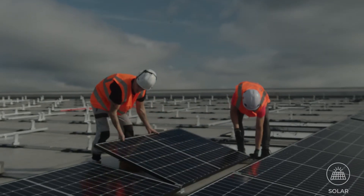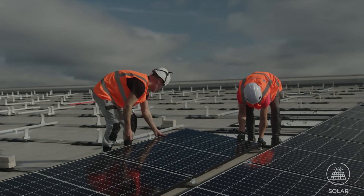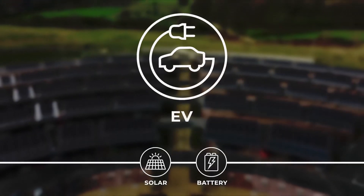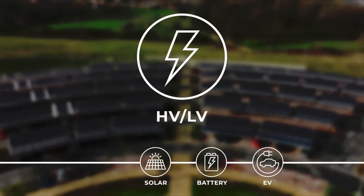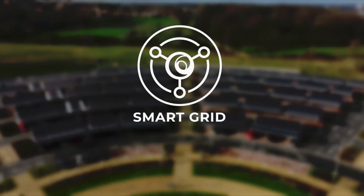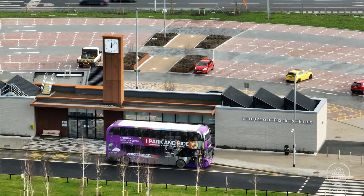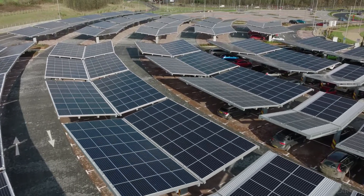Our high level of expertise means that we are at the forefront of renewable energy technologies, offering solar PV, battery storage, electric vehicle charging points, and HV/LV infrastructure upgrades, which all come together to create a smart grid. Available on their own or as an integrated solution, these technologies can be used to supply your site with a source of renewable energy for years to come.